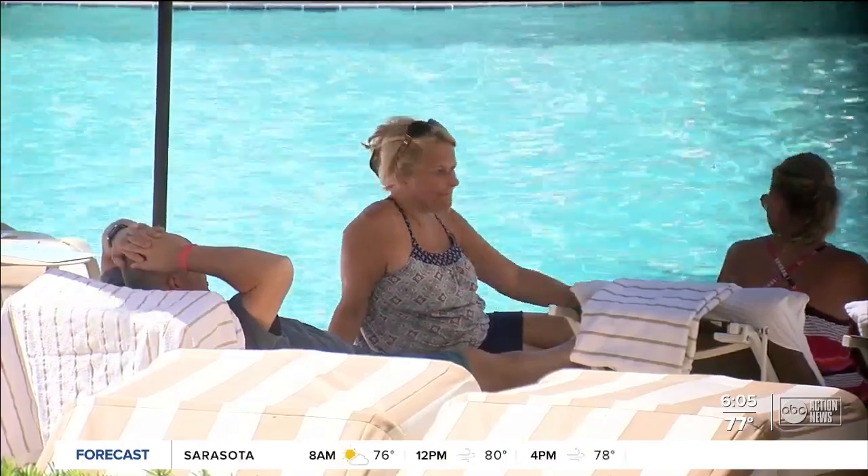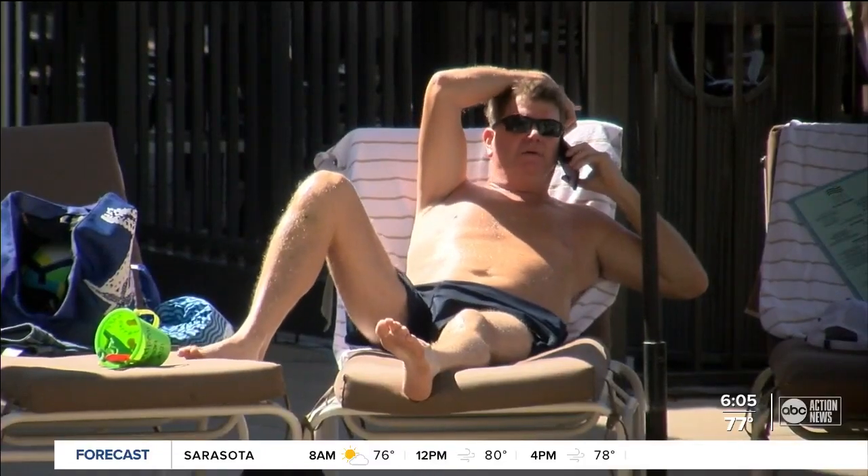You can read more about the Sand Pearl Resort on ABC Action News dot com slash Clearwater.